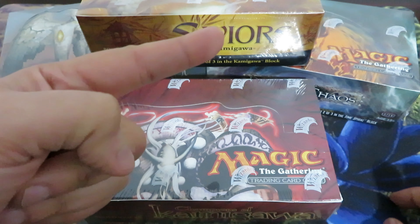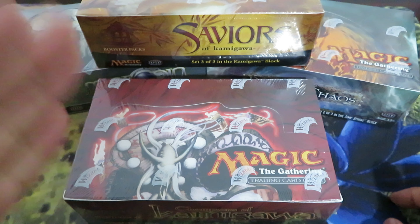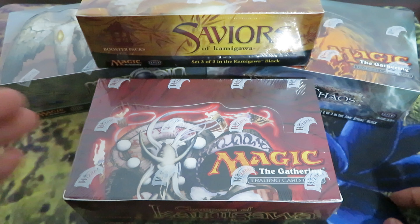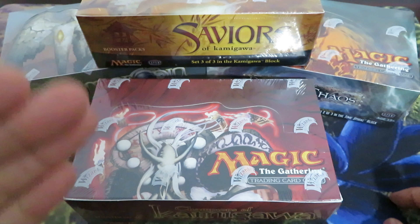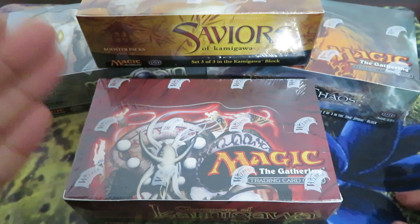Every year that passes, boxes from the Mirrodin block, Kamigawa block, Ravnica block, and Time Spiral block tend to have an increase in value or price of around 10 to 25% — some years less, some years more, depending on the set.